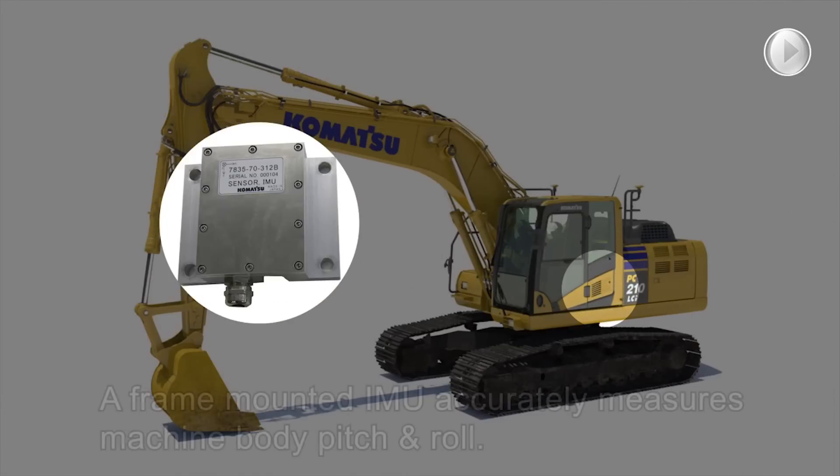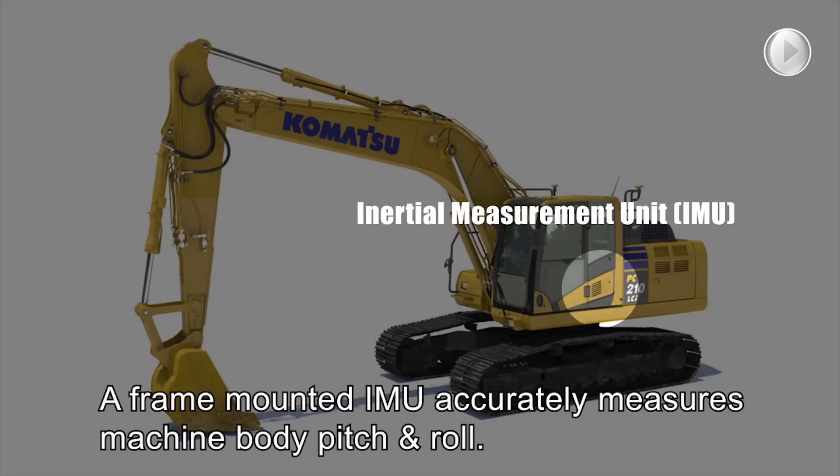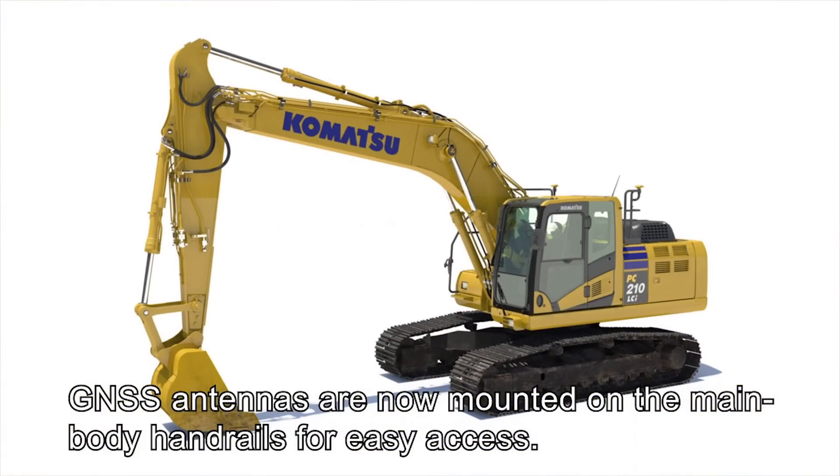Next, a frame mounted IMU sensor accurately measures machine body pitch and roll. Finally, GNSS antennas are now mounted on the main body handrails for safe and easy access.